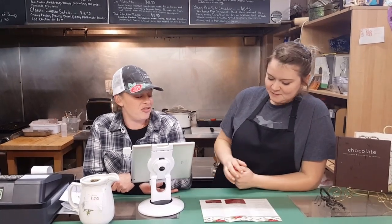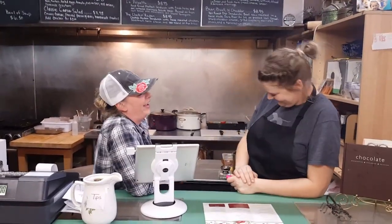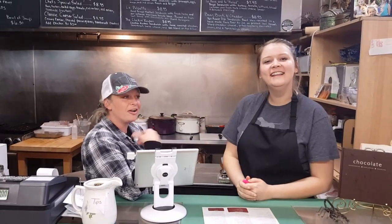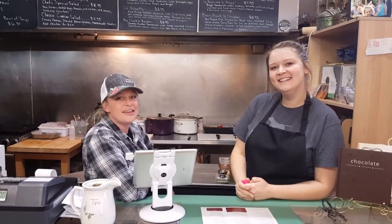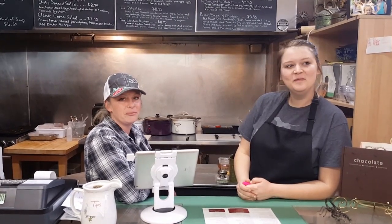We can also do catering packages for you if you have a little birthday or a get together or anything you need. Y'all just need to come on Over Yonder and see us — come try us out, take some home to your friends and family, make them try it too.